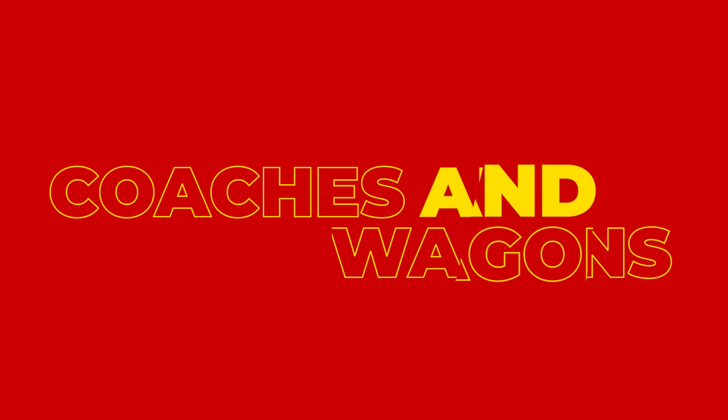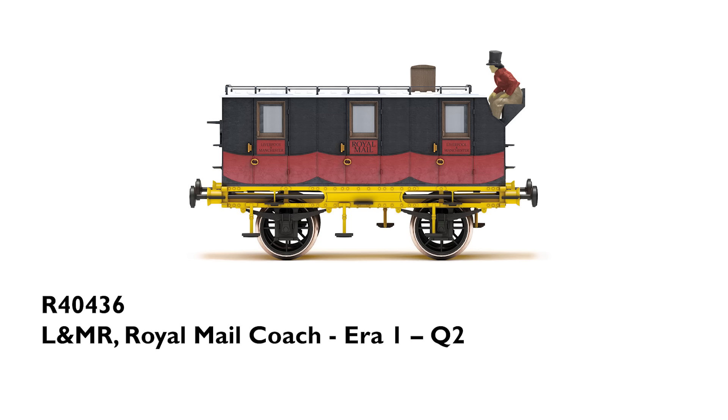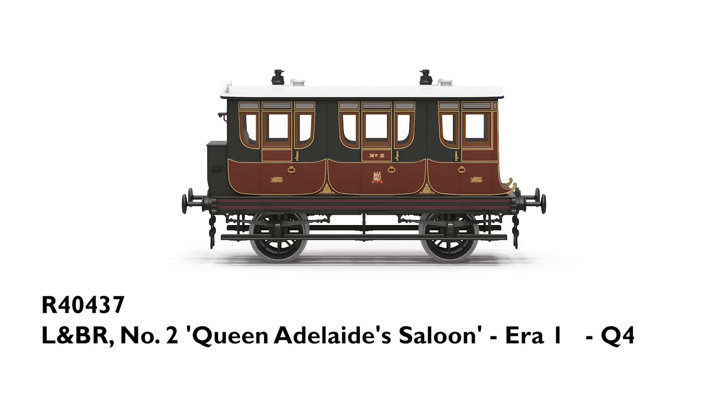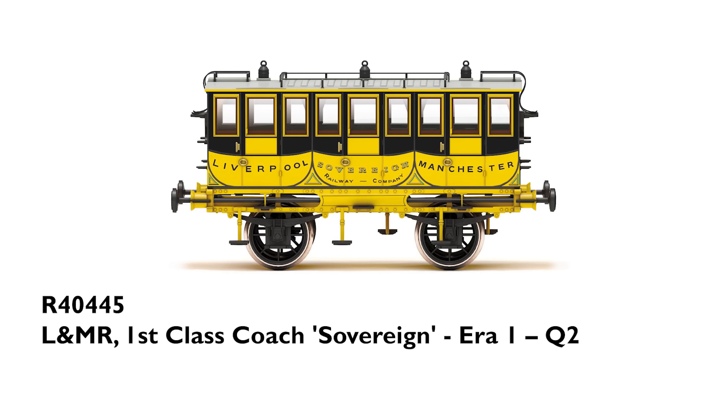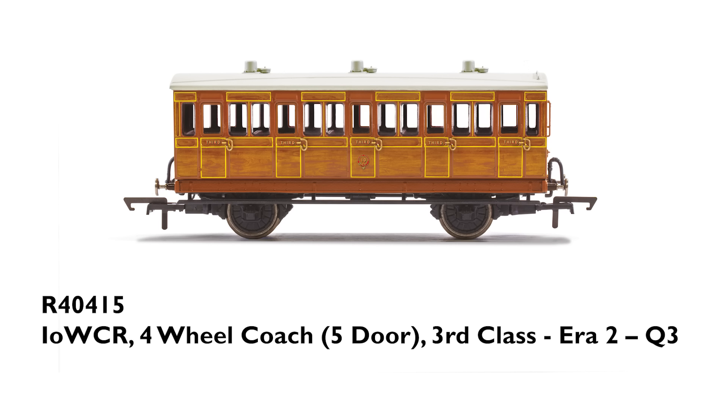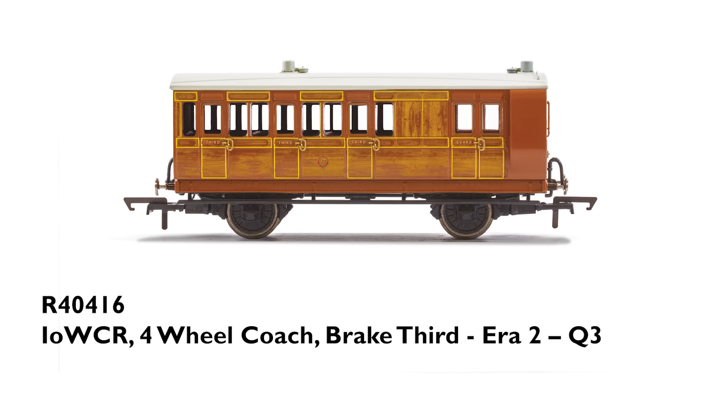Rolling stock is a vital part of setting up any model railway layout. Our 2024 range of coaches and wagons spans many eras, from the very early days of rail passenger transport to privatisation, as well as fictional liveries that will be beautiful to add to your layout. Starting with ERA 1 and 2 coaches: LNMR Royal Mail Coach; LNBR No. 2 Queen Adelaide Saloon; LNMR 2nd Class Coach; LNMR 3rd Class Coach; LNMR 1st Class Coach Sovereign; 4-Wheel Coach 4-Door 1st Class; 4-Wheel Coach 5-Door 3rd Class; and 4-Wheel Coach Brake 3rd.